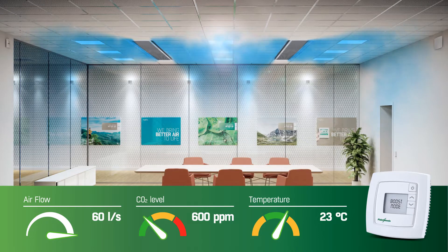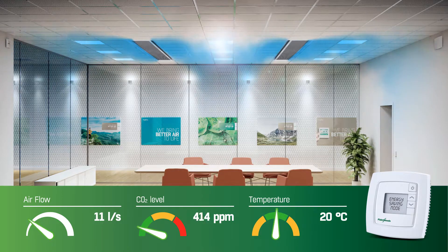As the meeting comes to an end and people leave the room, occupancy sensors will detect the absence of movement. The system will react by reducing the cooling effect and lowering the airflow. The ventilation will return to energy-saving mode.